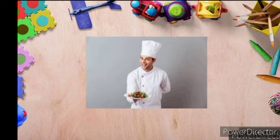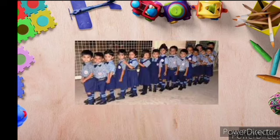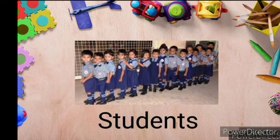Next, see the picture. He is a what? Cook. Very good. Next, look at the picture, children. Whom they are? They are students. Yes, you are friends, isn't it? They are students.